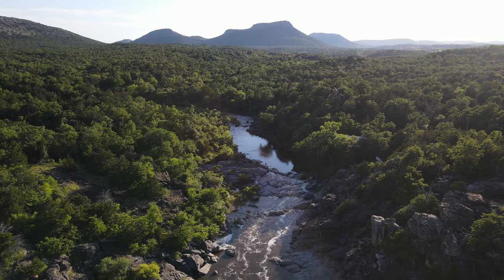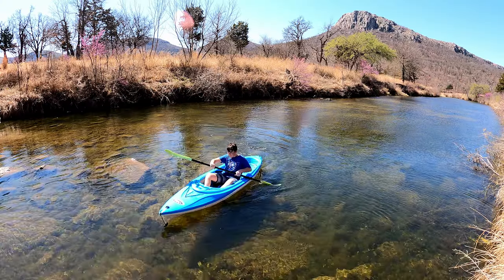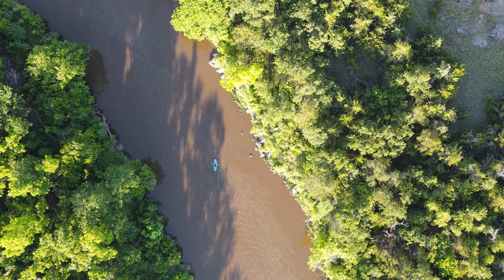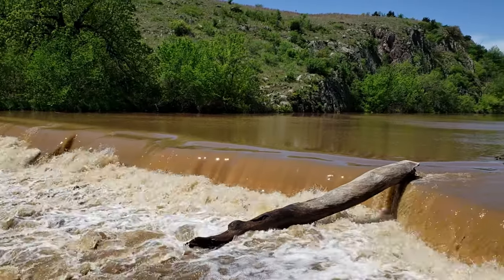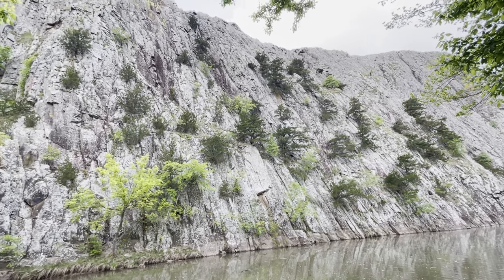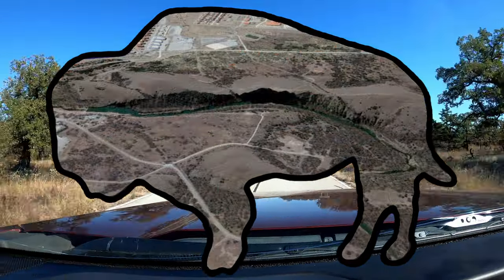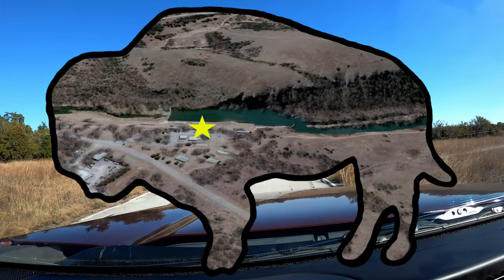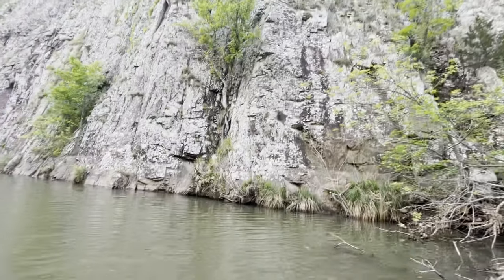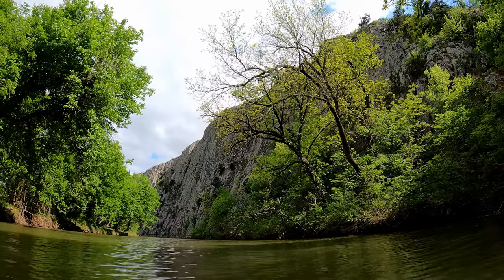This is also the demarcation point between the crystal clear portion and the muddy portion of Medicine Creek. Last but not least, those of you who have access to Fort Sill can explore the Medicine Bluffs area. This is one of my favorites as well. You can put your kayak in the water here and paddle west among the legendary towering granite cliffs and under the canopy of shade trees in the warmer months.